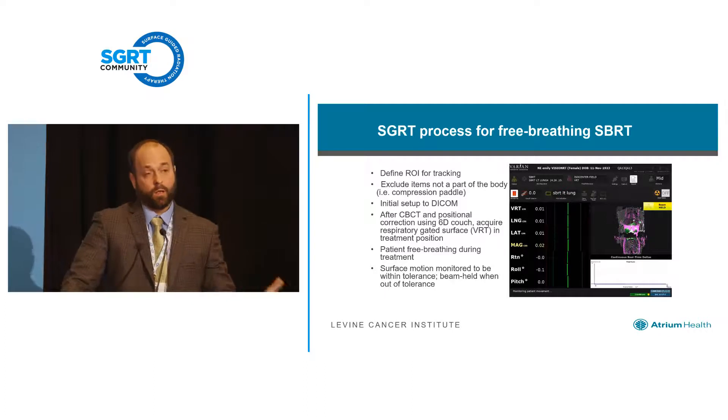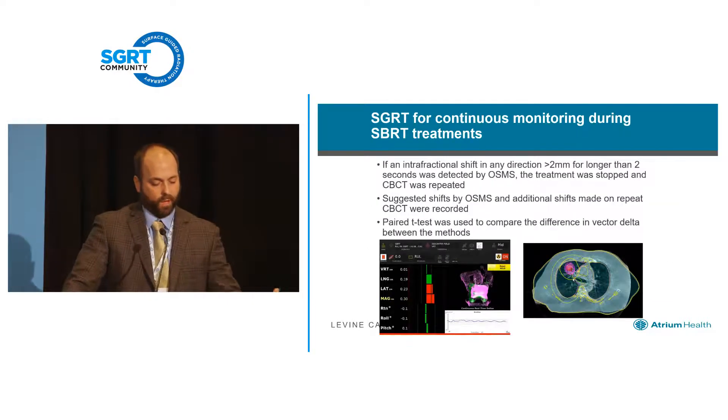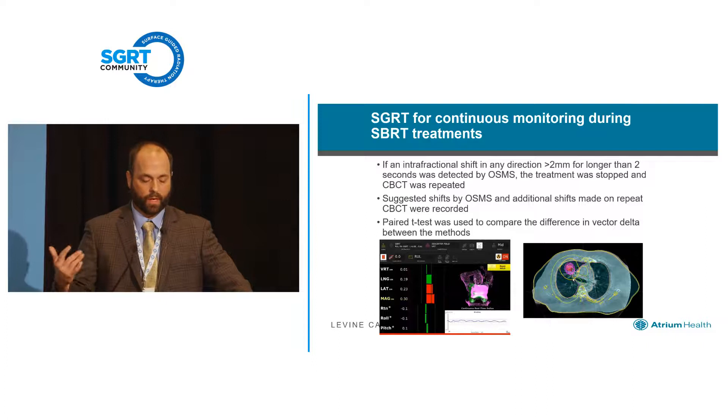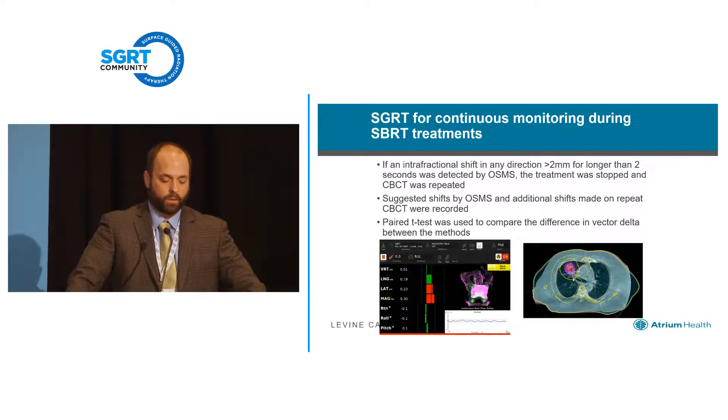We set our threshold really low to begin with for SBRT — we defined something we were concerned about as two millimeters or greater, which is a really tight threshold. Obviously we're using margins larger than that, but we wanted to see what the technology gave us. As we define that region of interest, you're going to deal with some chest wall motion due to respiration if they're free breathing. So we put a time limit on that of two seconds — if patients were outside that threshold, we stop the treatment and often proceed with a second cone beam CT.